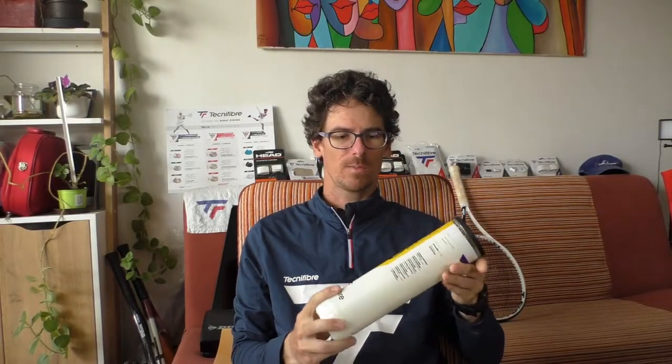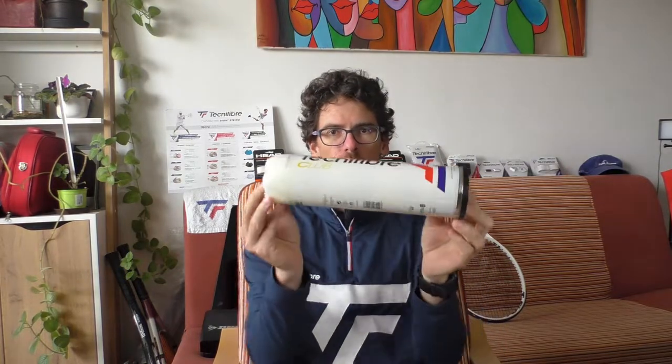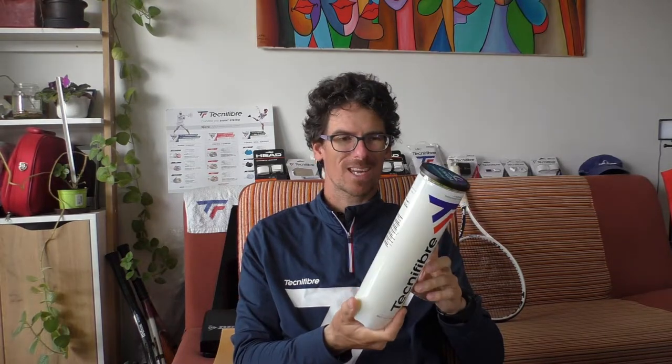Hello tennis guys and welcome to my channel. In today's video I will be reviewing the tennis balls from Technifiber — the Technifiber Club Ball. Stay tuned. I don't know what can happen in the future but I'm gonna keep fighting to try to keep going. Many thanks, thank you very much everyone.